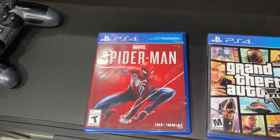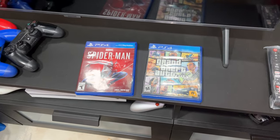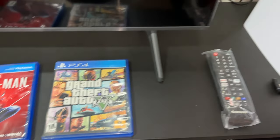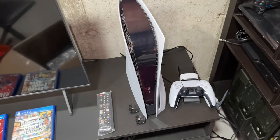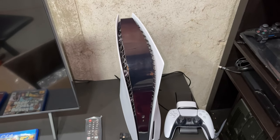We also got Spider-Man and GTA 5, but I'm actually going to keep these copies. You might be wondering why I'm keeping PS4 games when I have an Xbox — well, I also picked up a PlayStation 5 disc version. I've been wanting to get a PS5 for the last two years and finally pulled the trigger.